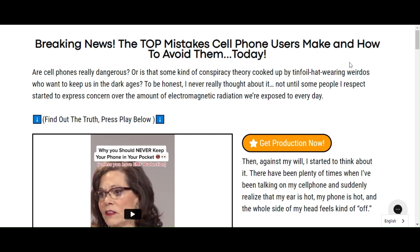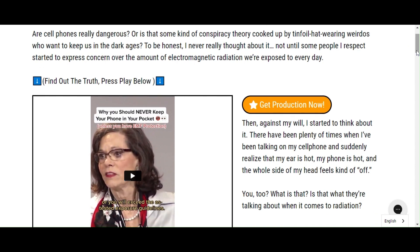Hi, my name is Ashley and today I'll tell you everything you need to know about MFDefense Negative Ion Sticker before actually buying the product. I also have two really important alerts, so pay close attention to what I have to tell you.